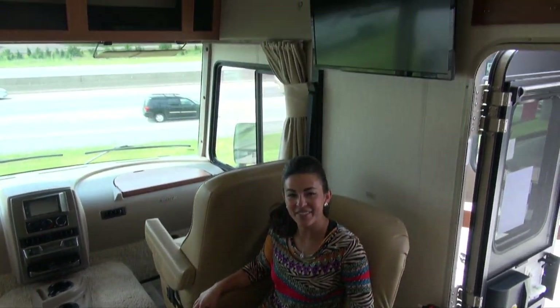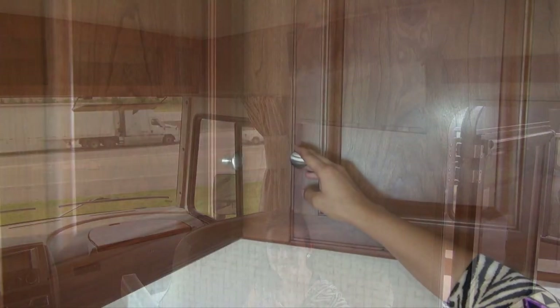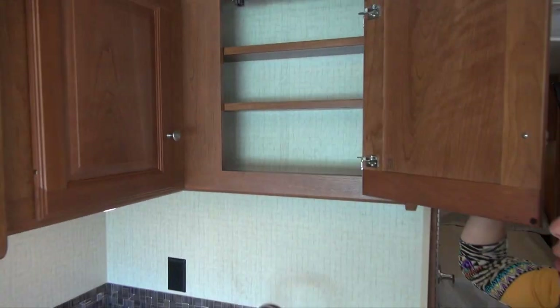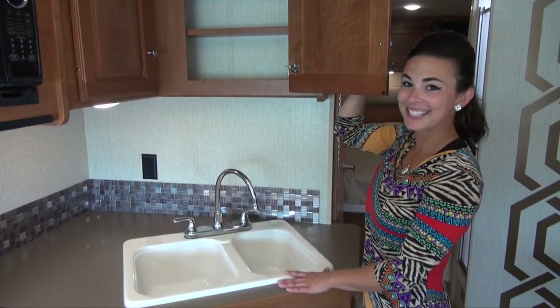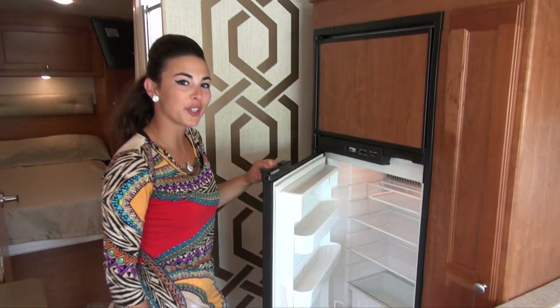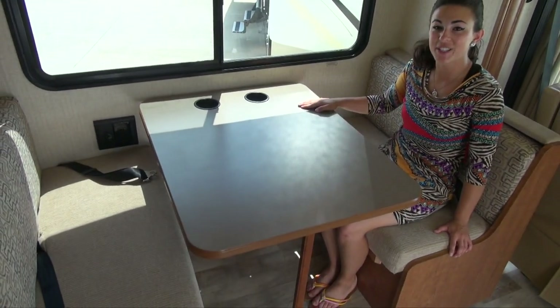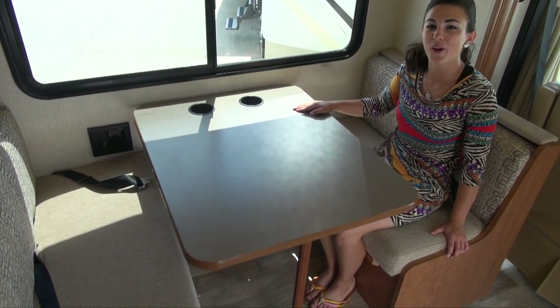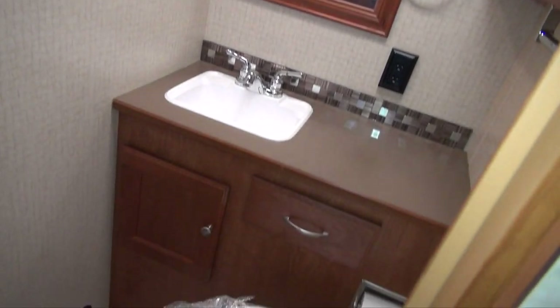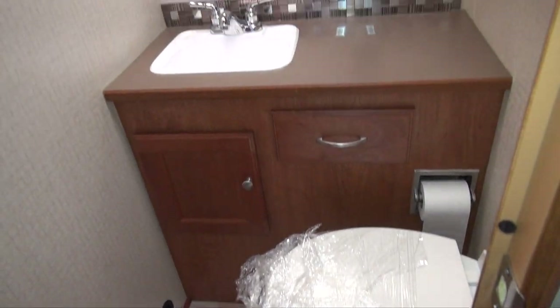You have a swivel chair, a TV, and all the kitchen appliances that you may need for your travel. You also have storage for all your pantry needs and your spices. You also have a double door refrigerator and freezer that's gas or electric. This unit also has seatbelts on the dinette, and the dinette folds down into a bed so you can bring all your friends with you. You also have a separate room for your bathroom, with your toilet, medicine cabinet, and all of your storage.